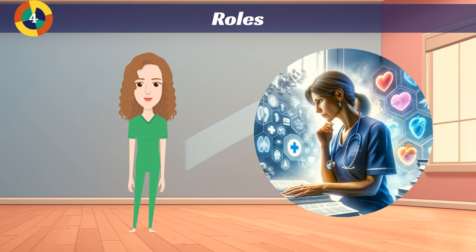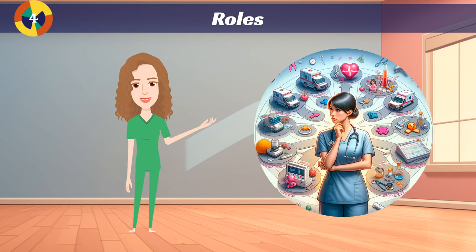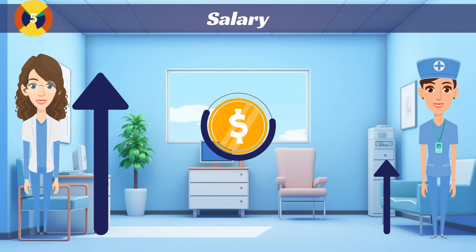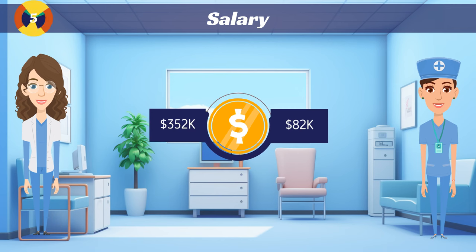Another difference is the ability to change specialties. Doctors don't have the ability to change specialties very freely and easily. Nurses, however, do have that opportunity — you can start in the ER, switch to the floor, or move to a clinic. It's pretty easy to switch freely. In terms of salary, the average salary for a nurse is about $82,000 a year nationally, varying by state and setting. Physician salary on average is about $352,000, also depending on location and specialty.